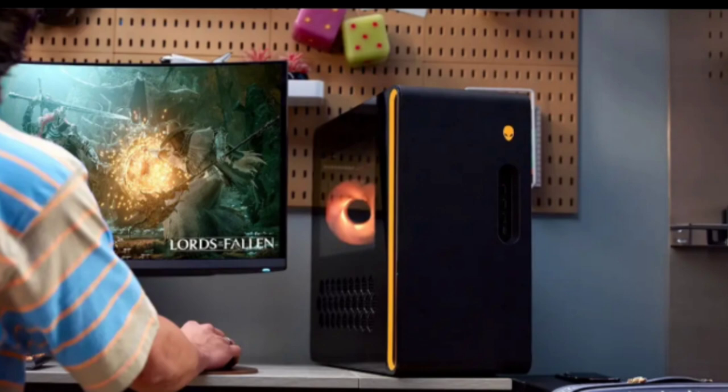With the capability to accommodate up to 32 gigabytes of 5,600 MT/s DDR5 memory and 1 terabyte of SSD storage, the desktop ensures a smooth and responsive gaming experience.